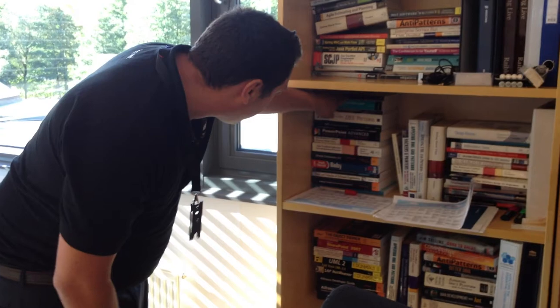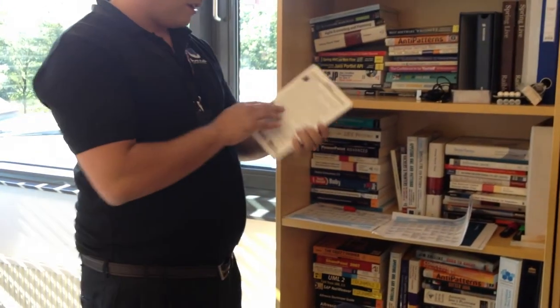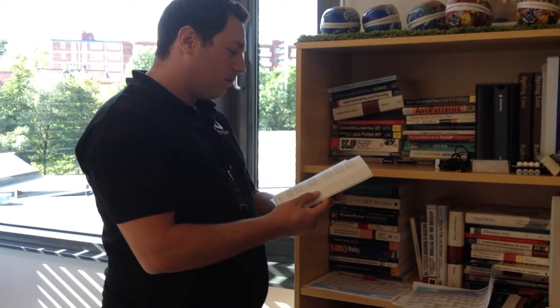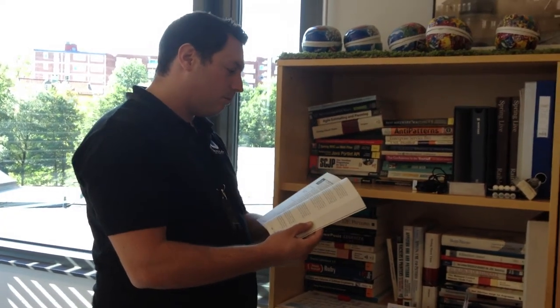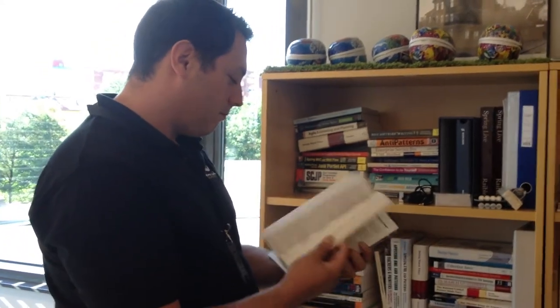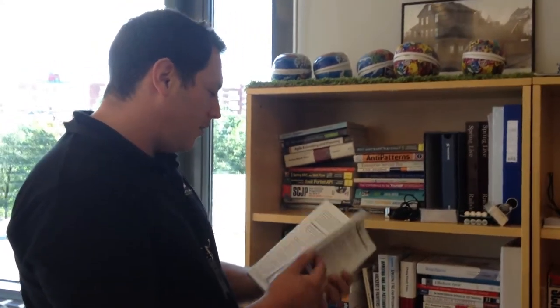'J2EE Patterns,' 'Beyond Java' — is there anything beyond Java? Is it about other languages? I think it's about Java's limitations — PHP, et cetera. 'PowerPoint: Advanced Presentation Techniques' — it must be mine. I never opened it. Look at how new this book is, the paint is starting to wear off. It even comes with a disc.